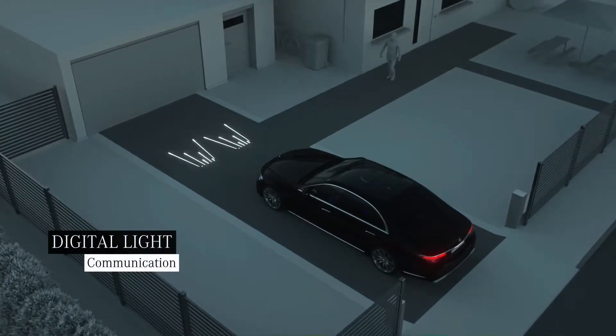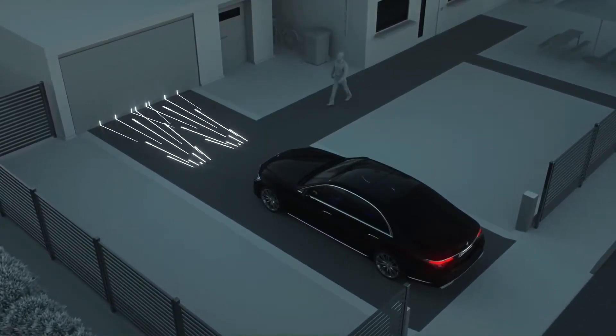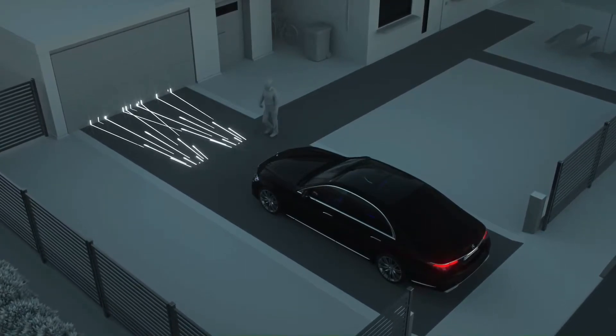Even before the journey starts, your Mercedes greets you with a brilliant light show, courtesy of Digital Light.